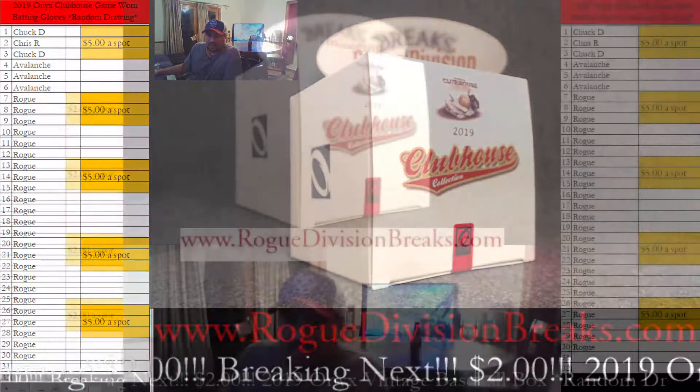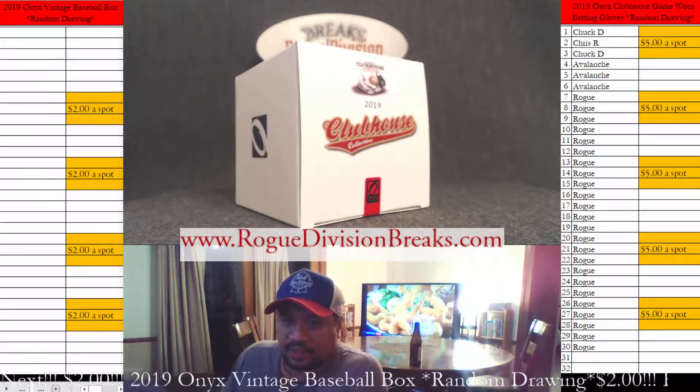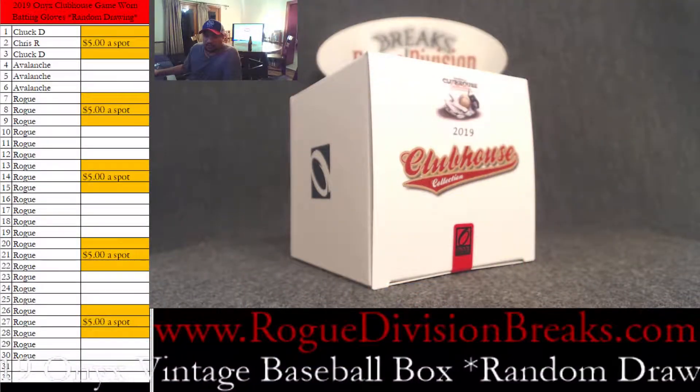Hey everybody, it is Rogue from Rogue Division Breaks. We are here to break the 2019 Onyx Clubhouse game worn batting gloves — random drawing.